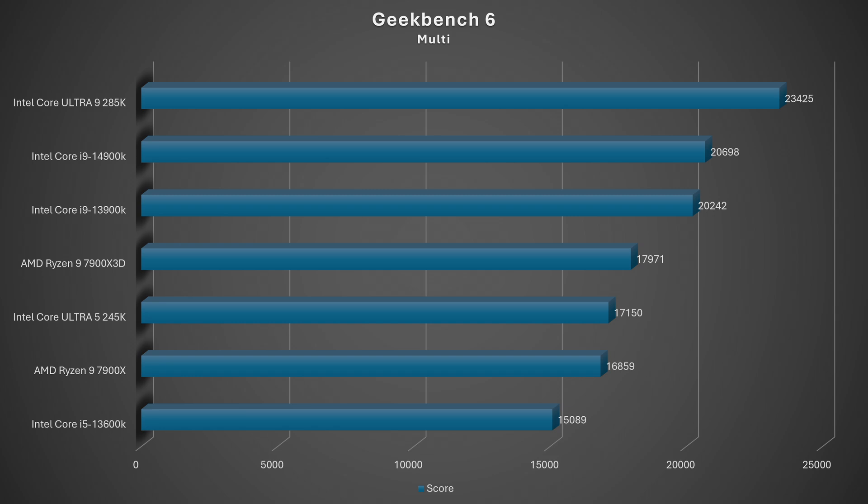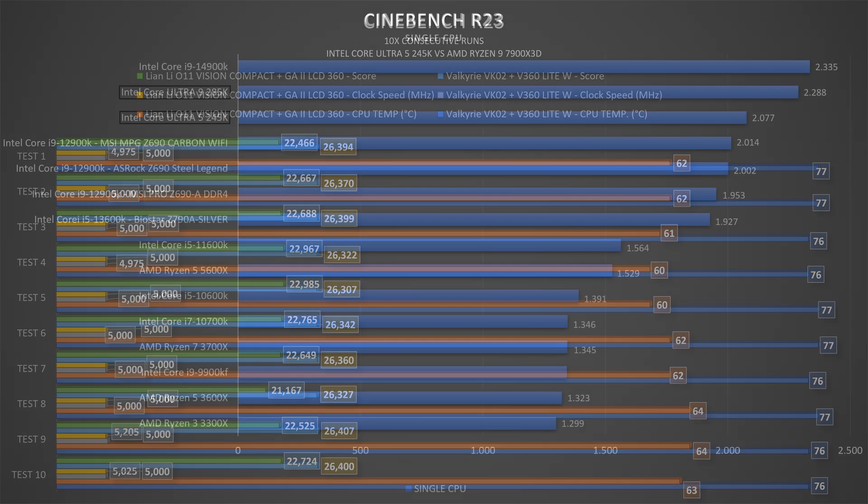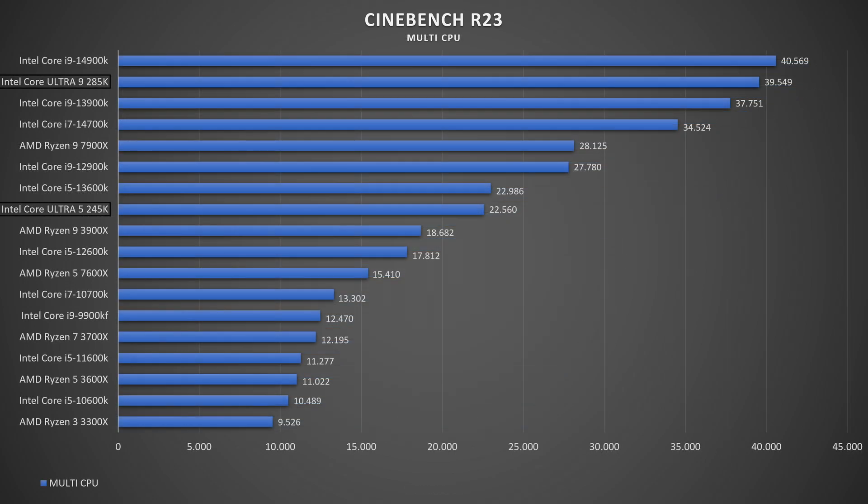In Cinebench R23, temperatures were 62–64°C at 5000 MHz, with an average multi-core score of 22,560 — landing in the middle of the graph. Single-thread score was 2077 with a multiply ratio of 10.94. The 10-minute multi-core run produced 22,490 with 18 passes, 137.3W consumption, and 64°C — solid results overall.